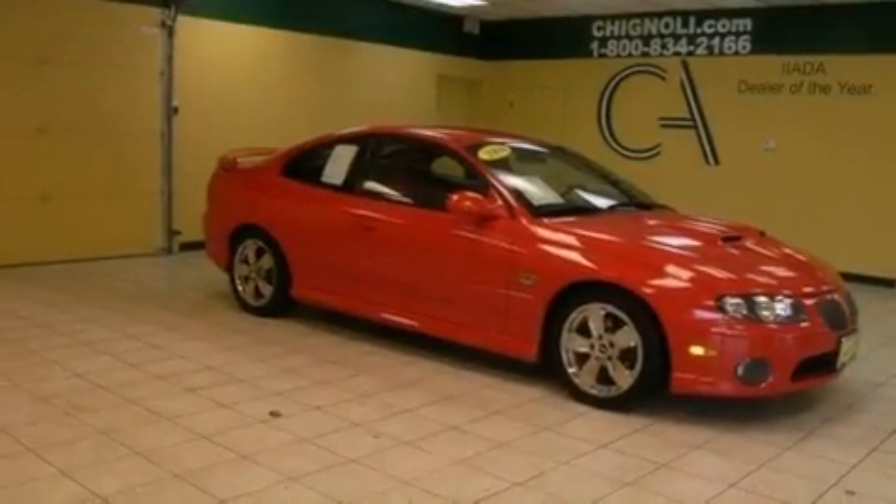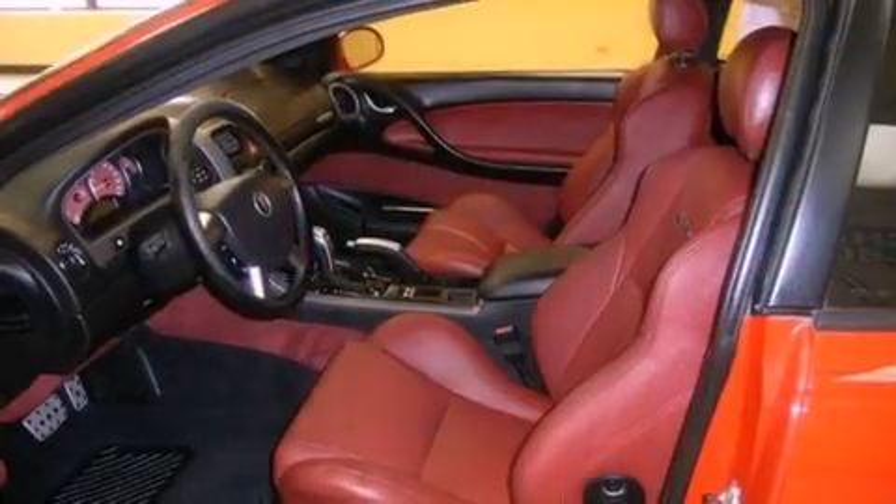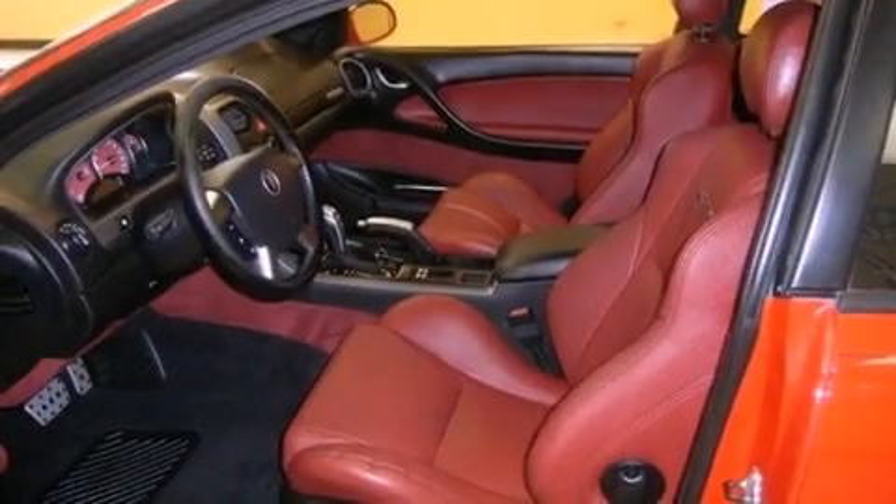A limited-slip differential, air conditioning, cruise control, an in-dash CD changer, an independent rear suspension, and fog lamps.